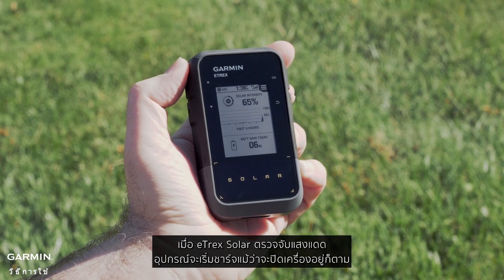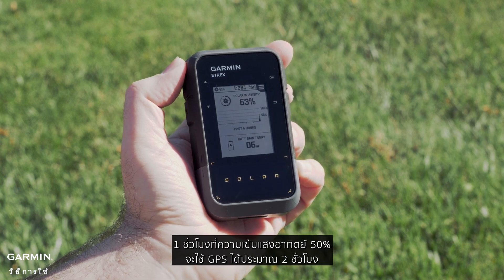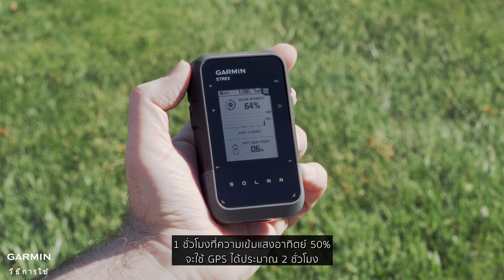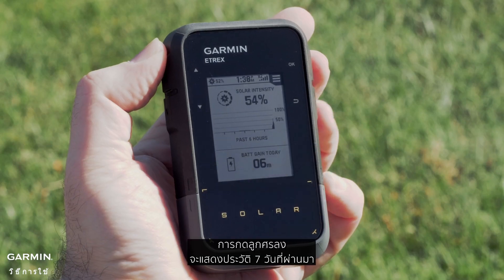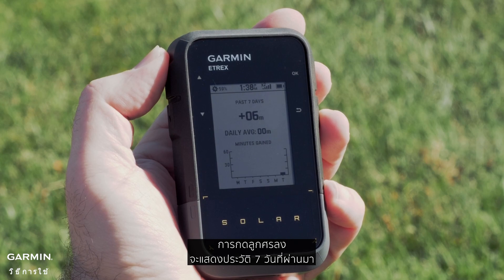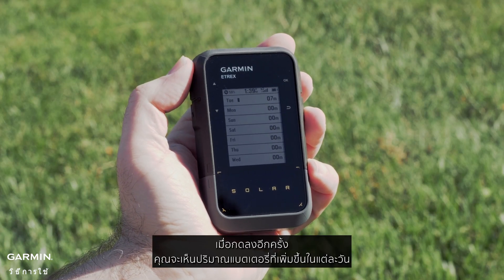When the E-TREX Solar detects sunlight, it will start charging even when turned off. One hour at 50% solar intensity will gain about two hours of GPS use. The solar intensity percentage will be displayed, along with the total battery gain for the day. Pressing the down arrow will provide the past seven-day history, and pressing down again lets you see your daily battery gain.